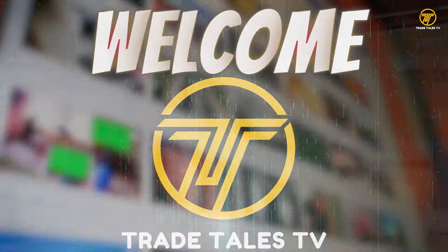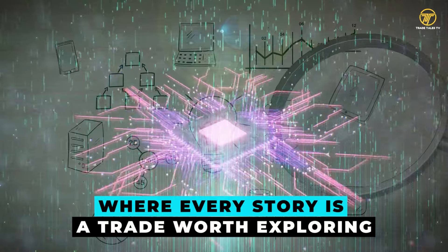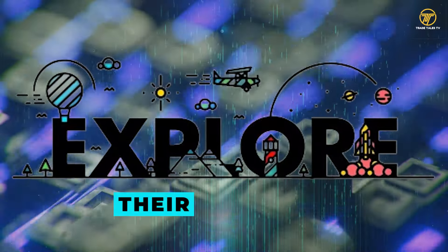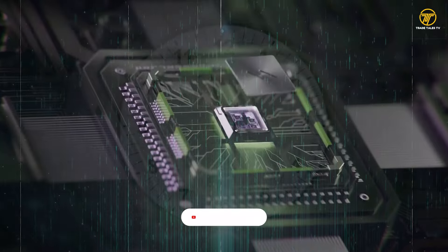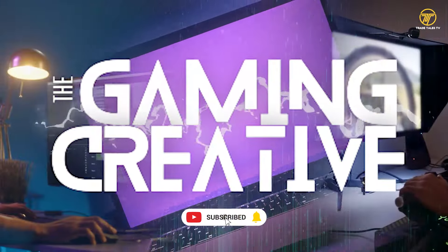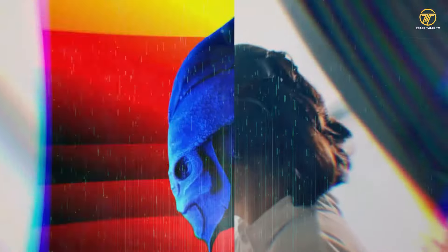Supercharged Ray Tracing — NVIDIA's latest breakthrough. Ever wondered how NVIDIA is revolutionizing gaming graphics? Welcome to Trade Tales TV, where every story is a trade worth exploring. Let's explore their latest breakthrough in Supercharged Ray Tracing.